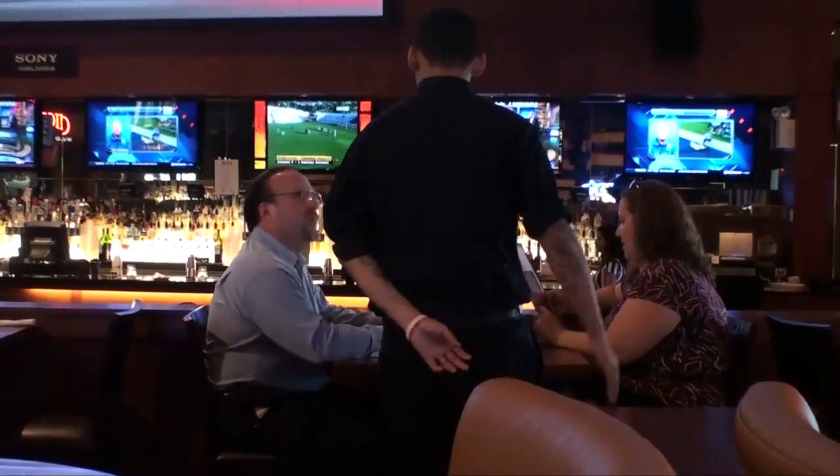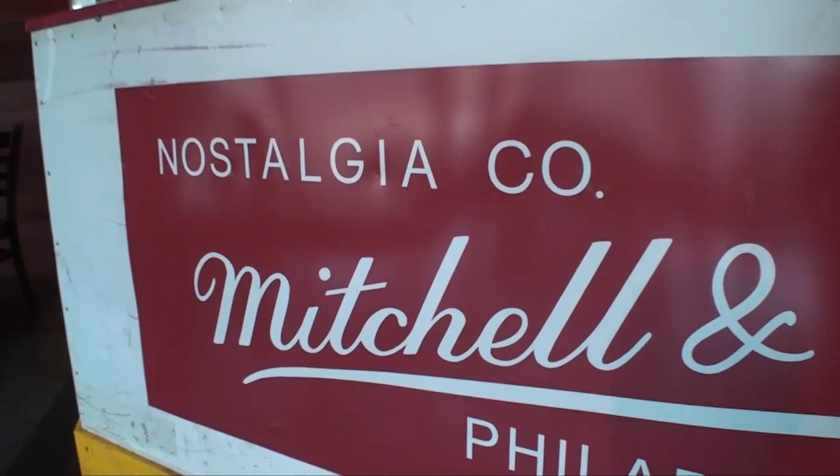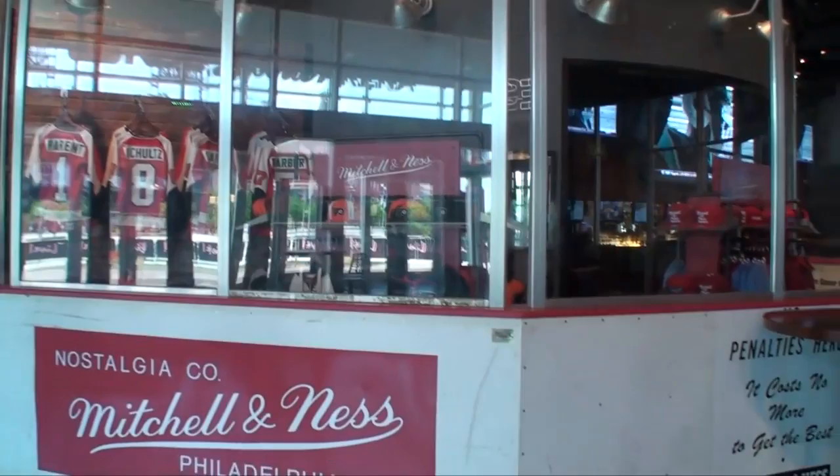We have the NBC Sports Arena with a 38-foot high-definition television — it is the place to watch any sporting event going on right here at Xfinity Live. Xfinity Live also has a Mitchell & Ness Store where you can buy retro jerseys of your favorite Philadelphia teams.